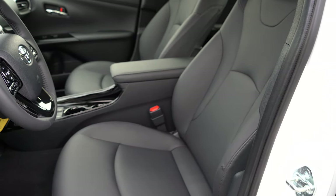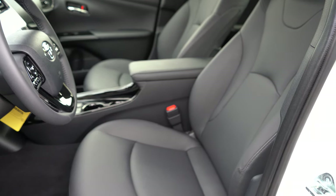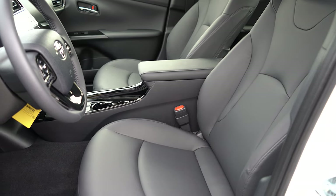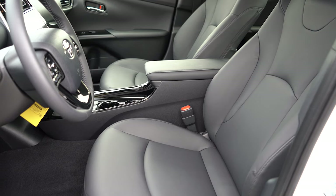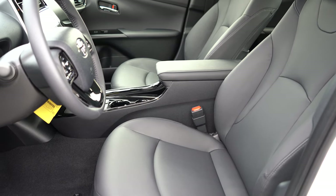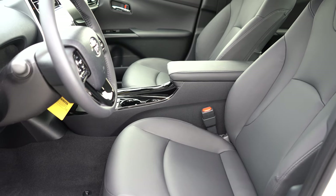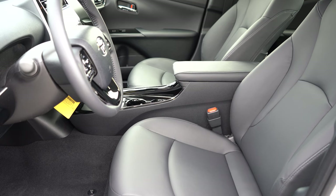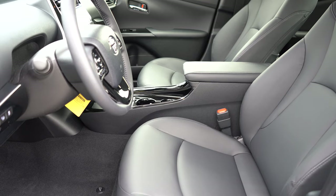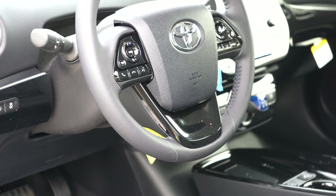Up front: manually adjustable cloth seating comes with the L Eco and LE trims; soft-tex upholstery comes with all other trims. The XLE and up gets an eight-way power driver seat with power lumbar. Seats will be heated. However, the Nightshade edition has manually adjustable seats, which is what we have today — we do have the soft-tex finish but no power lumbar. Seat comfort is just okay in this configuration because of the lack of power lumbar.